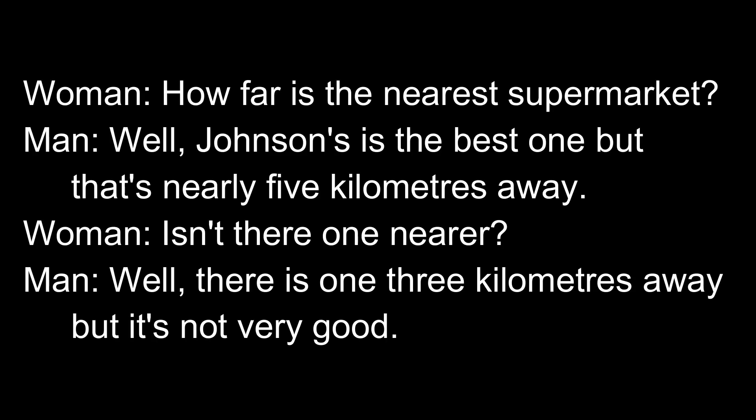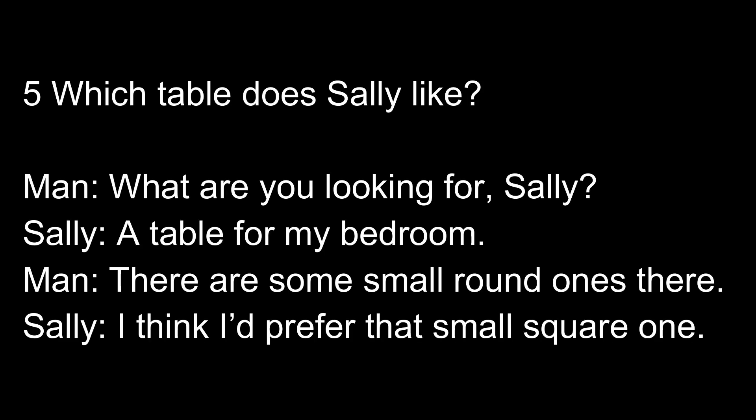Now listen again. How far is the nearest supermarket? Well, Johnson's is the best one but that's nearly five kilometers away. Isn't there one nearer? Well, there is one three kilometers away but it's not very good. Five. Which table does Sally like?